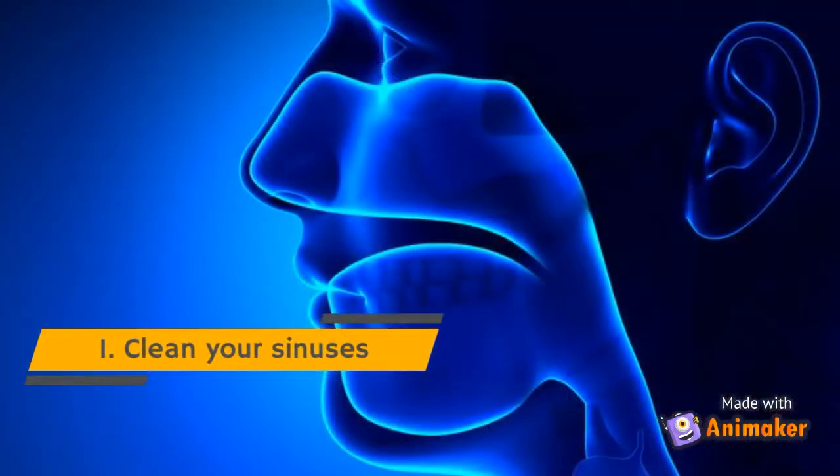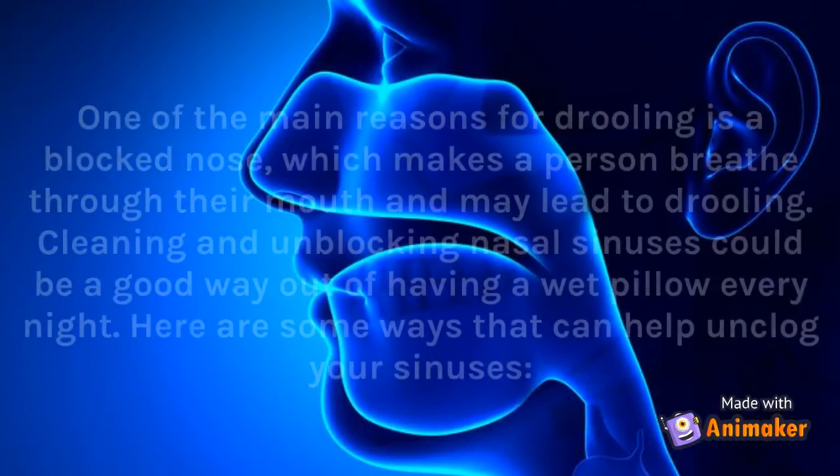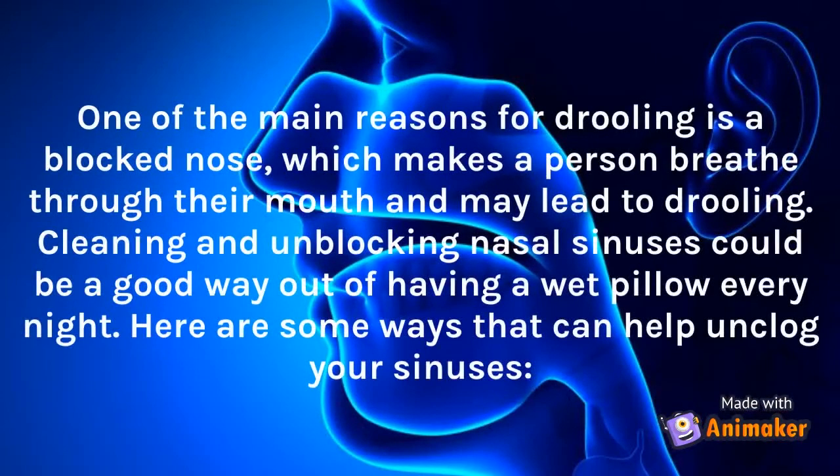Tip 1: Clean Your Sinuses. One of the main reasons for drooling is a blocked nose, which makes a person breathe through their mouth and may lead to drooling. Cleaning and unblocking nasal sinuses could be a good way out of having a wet pillow every night. Here are some ways that can help unclog your sinuses.